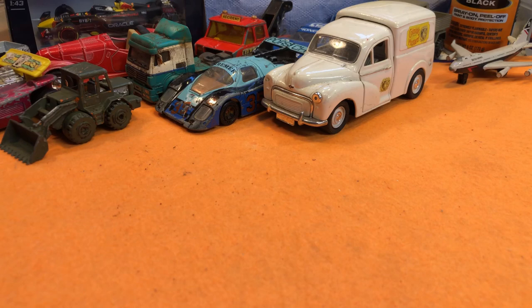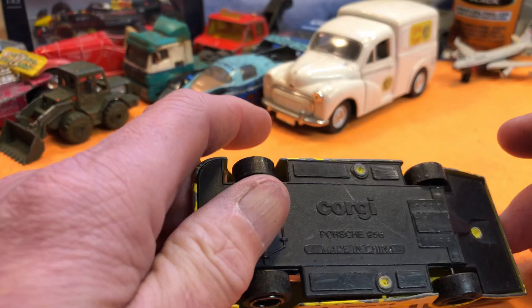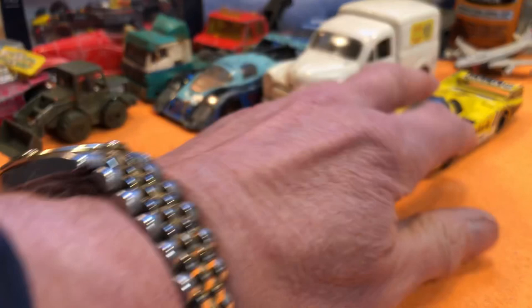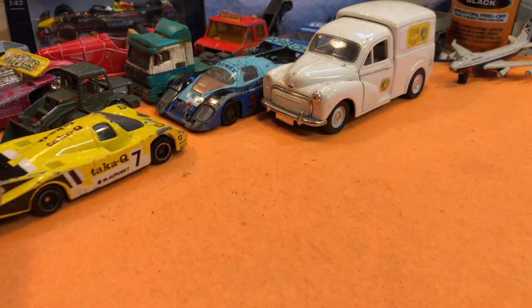Here's another Matchbox Specials — Porsche 956. Quite nice, getting a few of those. The glass doesn't look too bad, but it's got a crack down it so we're not going to be able to get it back to perfect. Apart from that it is quite nice — sort of a Le Mans type car.